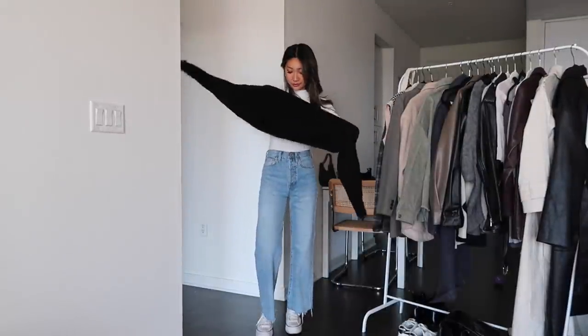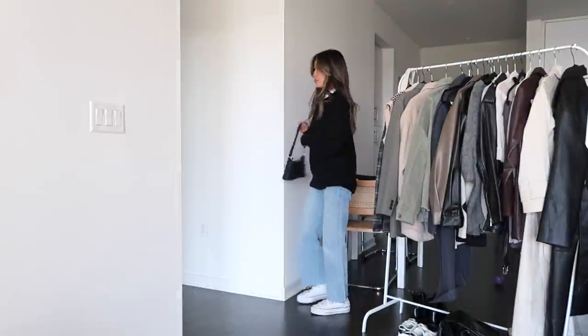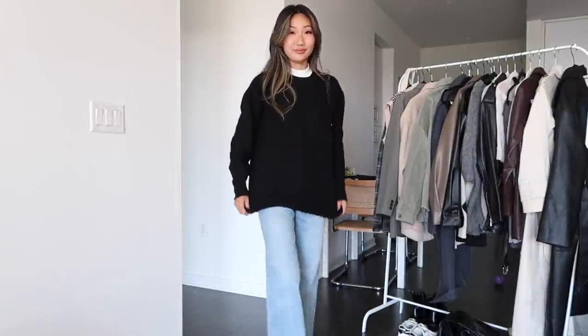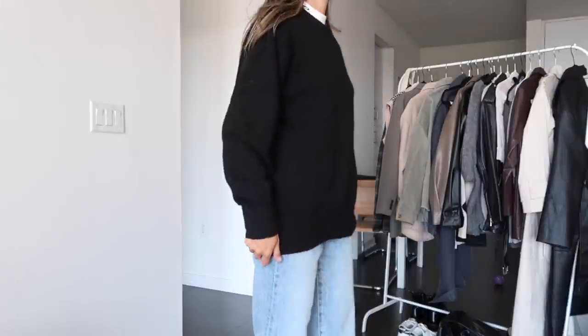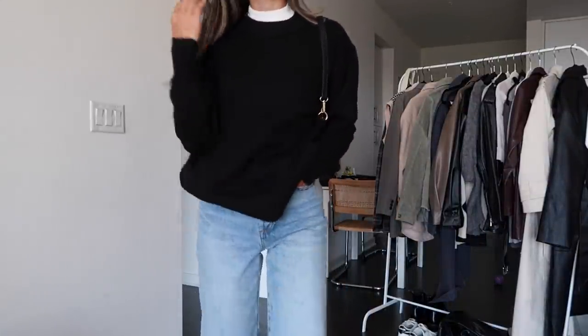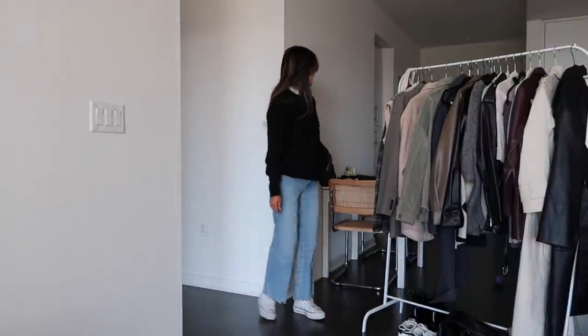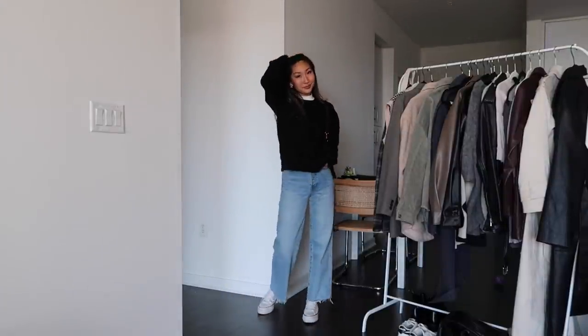For the final look I kept on the same jeans and turtleneck but just added a black sweater over it. I showed you the button-up shirt under a sweater a few outfits ago, but another way I love dressing up simple sweaters is with a turtleneck peeking through from underneath. I think it just adds a little bit of extra something — an extra layer and dimension to the look.